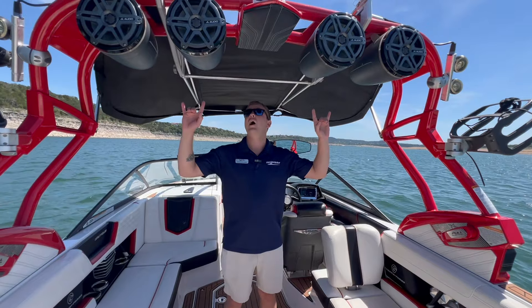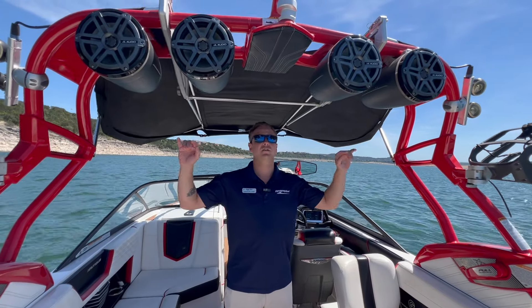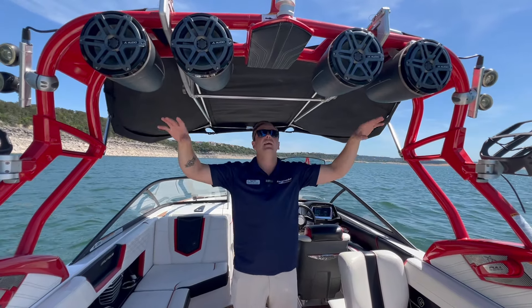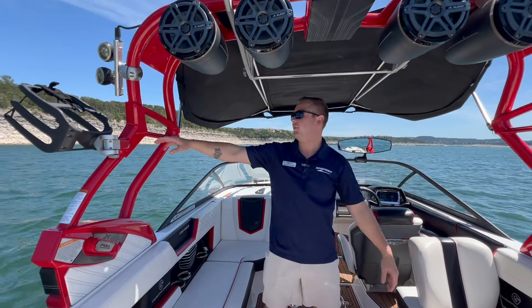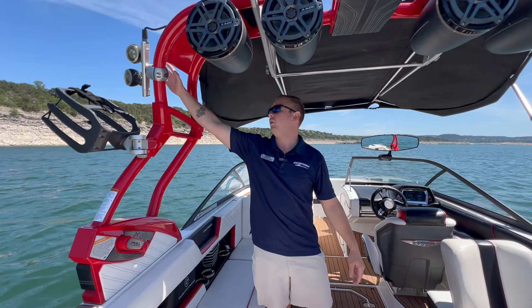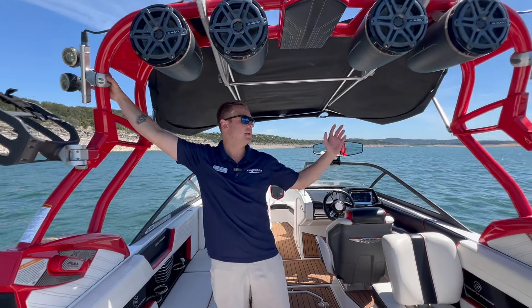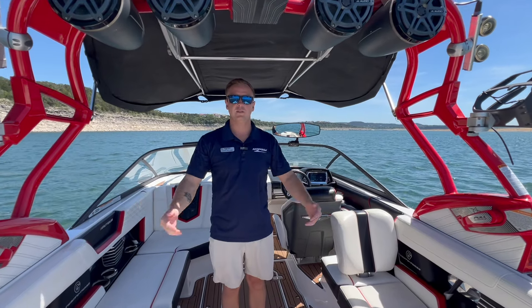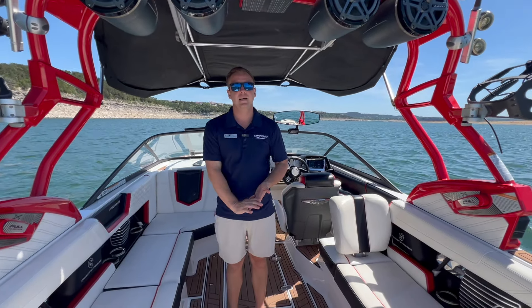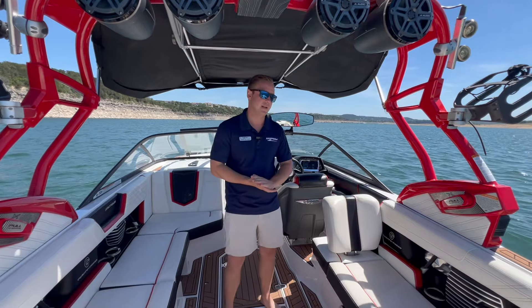As you can see, we've got the quad JL Audio speakers. These do have the lighting kit inside of them, as well as board racks out here. And then we have some custom options with this lighting kit mounted on the hardtop, and we've also got underwater lighting. This boat has been set up for night surfing and it's ready to go for any type of nighttime surfing.